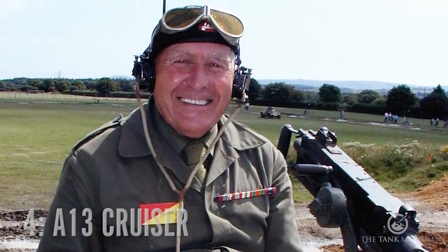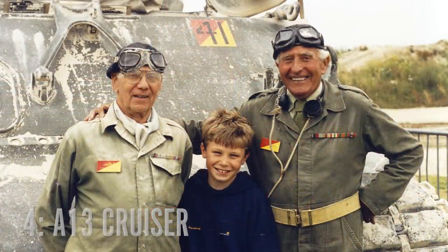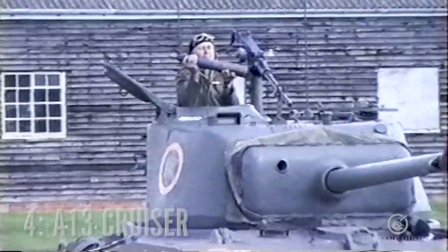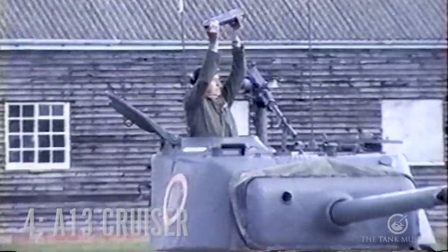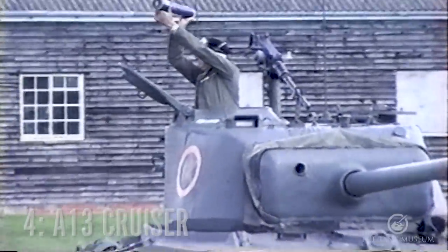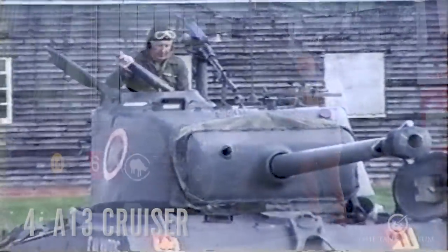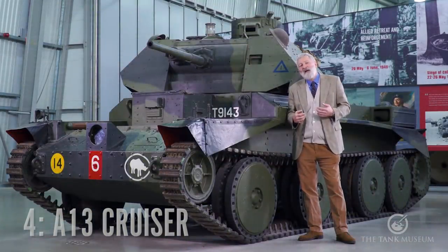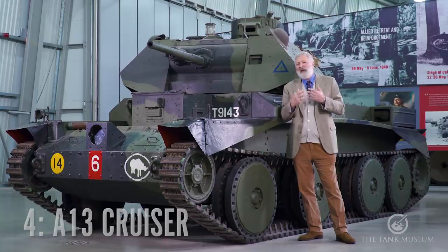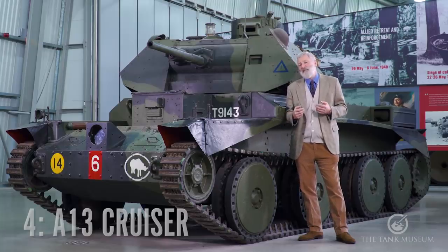Ron also commanded our Sherman tank with another great veteran, Harry Webb, which used to drive around the arena. People who were in the tank at the time would say Ron really lived it — he'd be giving commands into a microphone even if it wasn't attached to anything. He was back there, reliving his experiences all the time. And I think as time went on, that war service became more important to him, and he certainly wanted to share his experience with people.